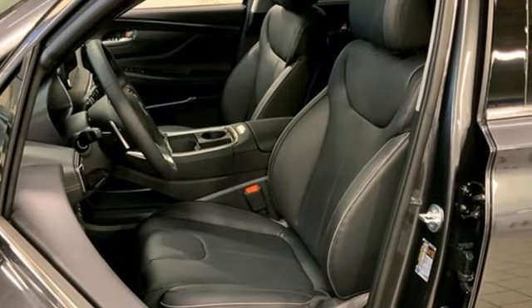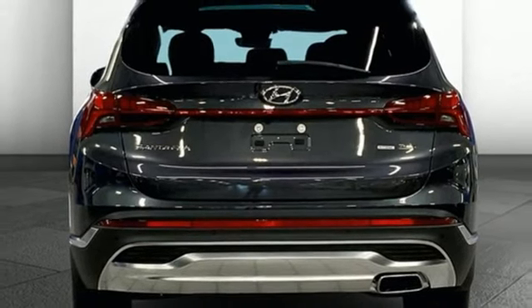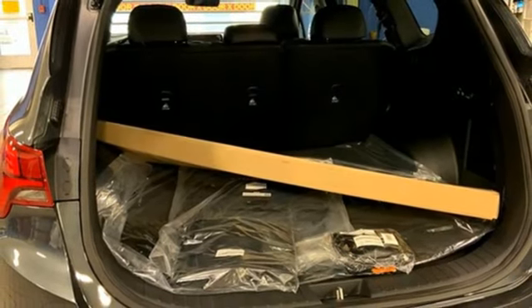Auto dimming rear view mirror, dual zone climate control, doors and push button start, proximity key, external memory control, first and second row express open and close, sliding and tilting sunroof.